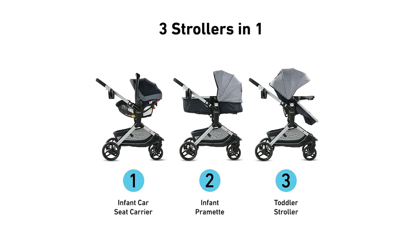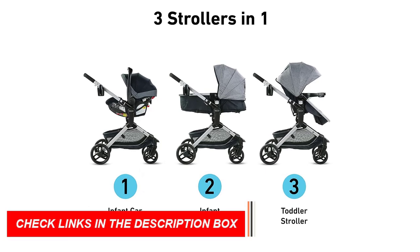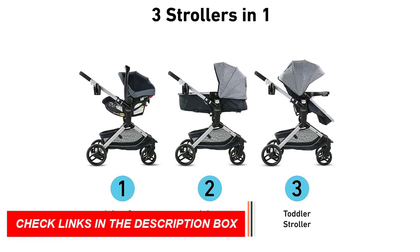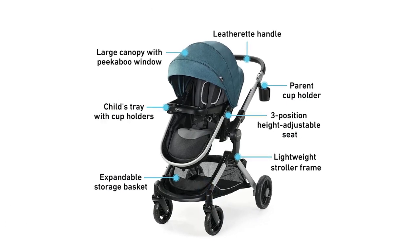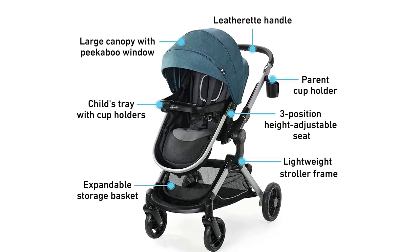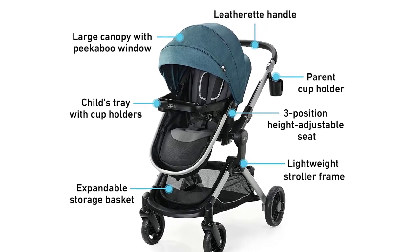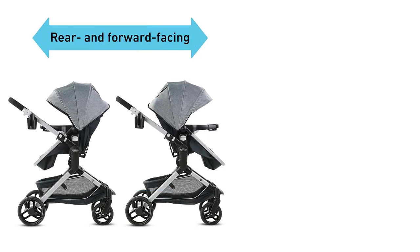The Graco Modes Nest Travel System also includes the SnugRide 35 Light Elite Infant Car Seat, which is designed to keep your baby safe and secure during car rides. The car seat has a five-point harness, an adjustable headrest, and a removable newborn head and body support, ensuring that your baby stays comfortable and supported during car rides.